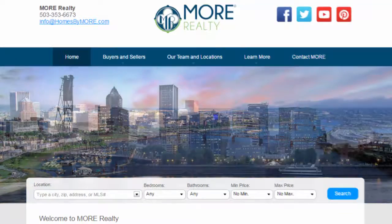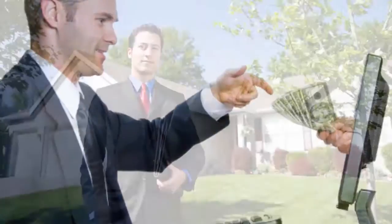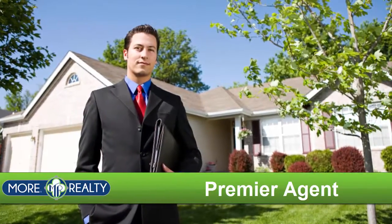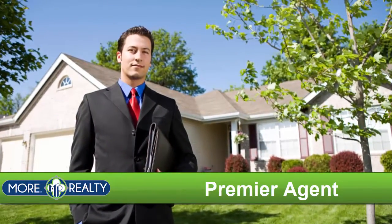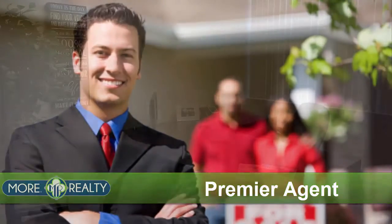We focused our efforts on leveraging relationships, creating our own technology, and maximizing partnerships while reducing expenses. Then we pass the savings on to our agents. Our premier agent package is only $129.99 per month. That's it — everything you need to be a successful real estate agent for $129.99 per month.